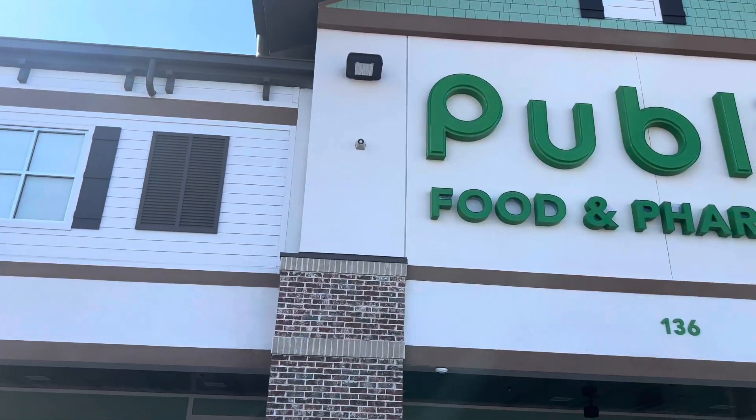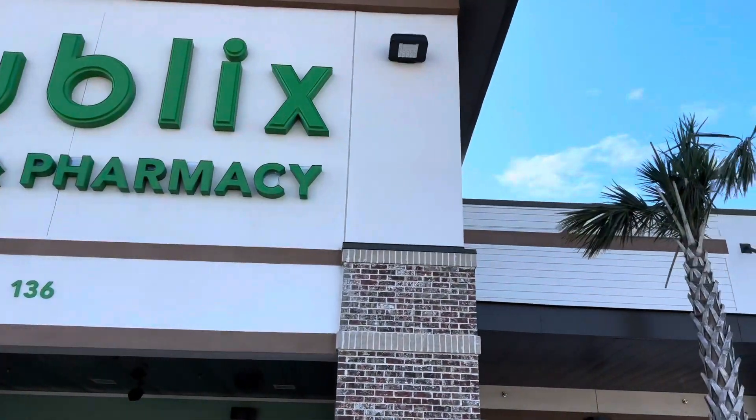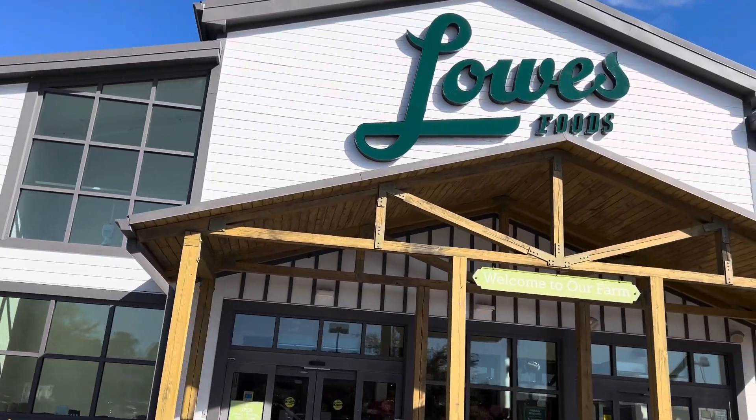On the River Oaks side of Carolina Forest Boulevard, there's another Publix, a food line, an ER with a hospital, Lowe's Foods, and more shopping and restaurants to eat at.